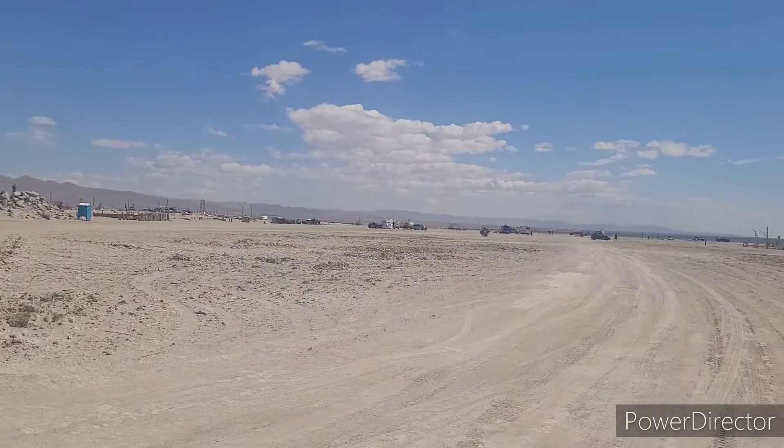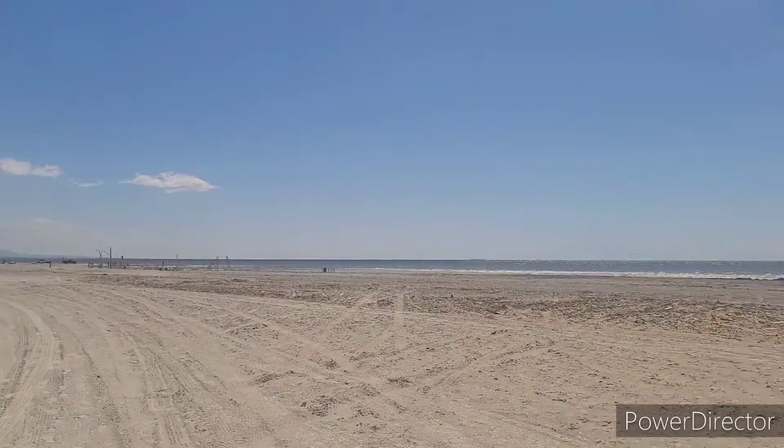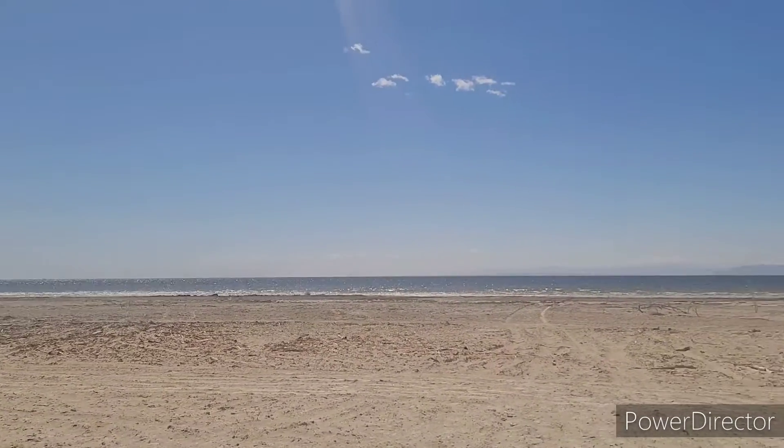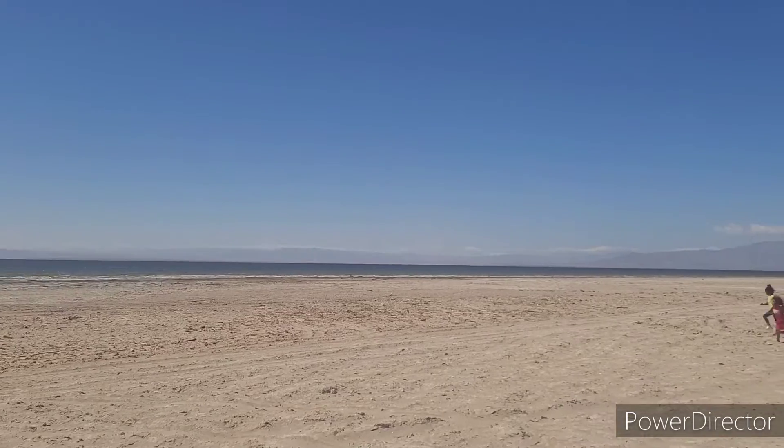Well, here we are at the Salton Sea. Looks kind of like the Dead Sea.